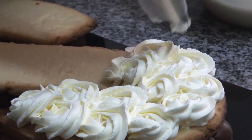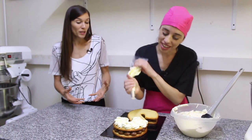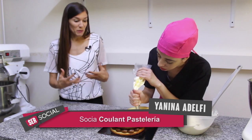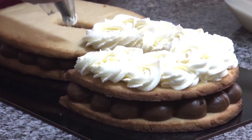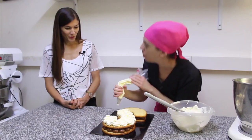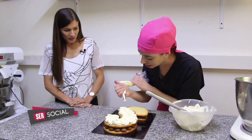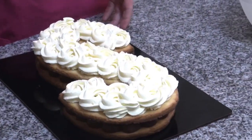Se hace más atractiva. En realidad todos sabemos que rico es porque todos los ingredientes en general nos gustan. Así hace que te llegue primero por los ojos. Es una torta muy llamativa. Nosotros lo vamos a decorar con colores rojos y grises, que son los de Ser Social. Pero los colores pueden variar también, a gusto de cada uno. Es tendencia y se utiliza muchísimo. Mirá qué hermosa, la S está terminada.